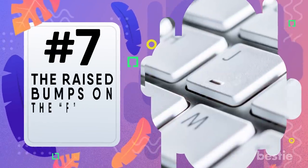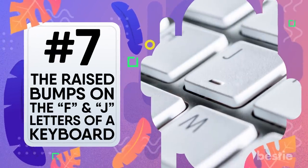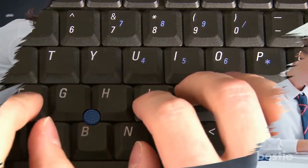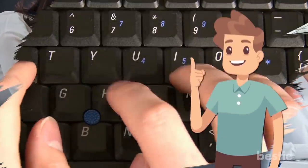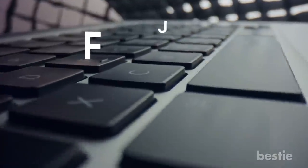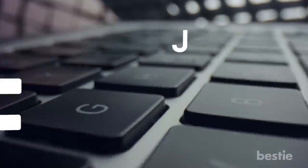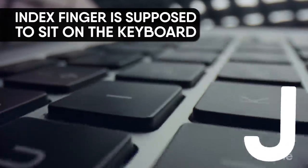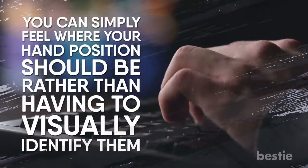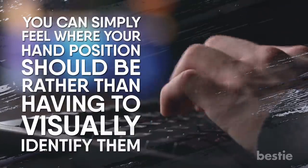The raised bumps on the F and J letters of the keyboard. For people who have taken keyboarding in school and learned to type using home keys, this makes perfect sense. On most computer keyboards, there are small raised grooves located on the F and J keys to mark where the index finger is supposed to sit. With these grooves, you can simply feel where your hand position should be, rather than trying to visually identify them.